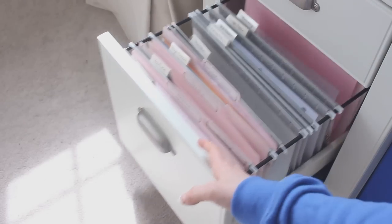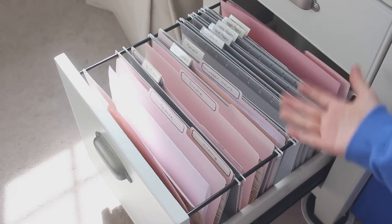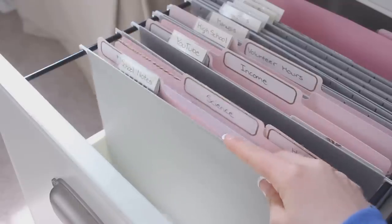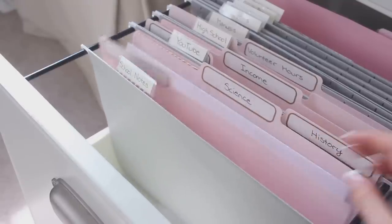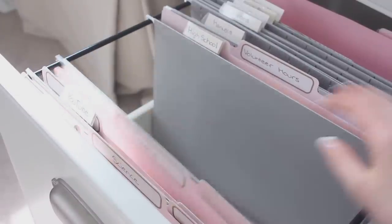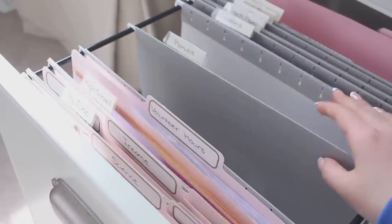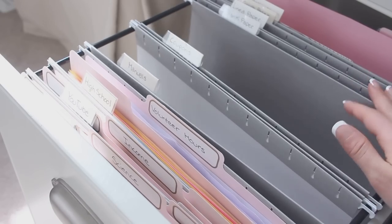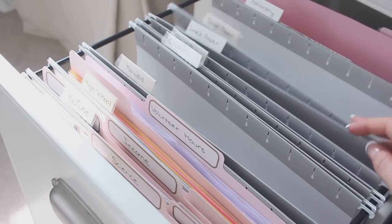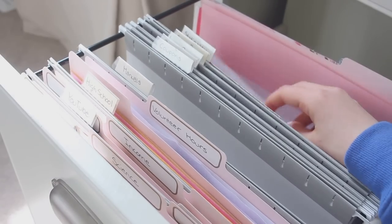This is the drawer with all my dividers — I like to organize all my files and papers. Some of the files here are school notes, separated into math, history, and science. For YouTube I have income and contracts. For high school I have volunteer hours and permission slips. I also have manuals, coupons, blank paper, lined paper, graph paper, and extra stationery, which is also where I keep those monthly bulletin board pages.